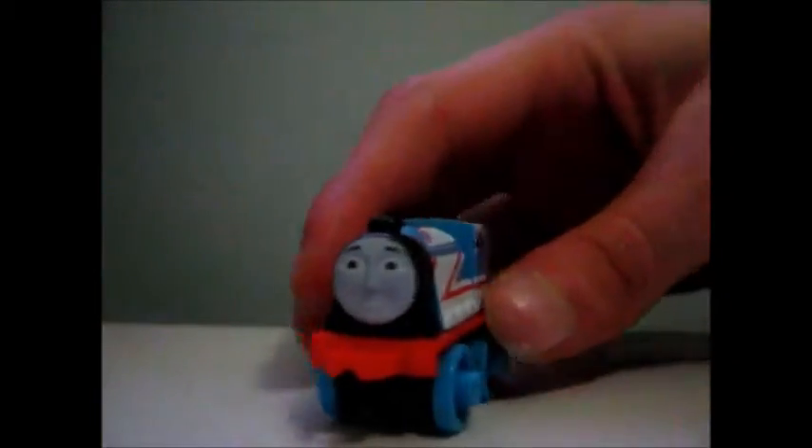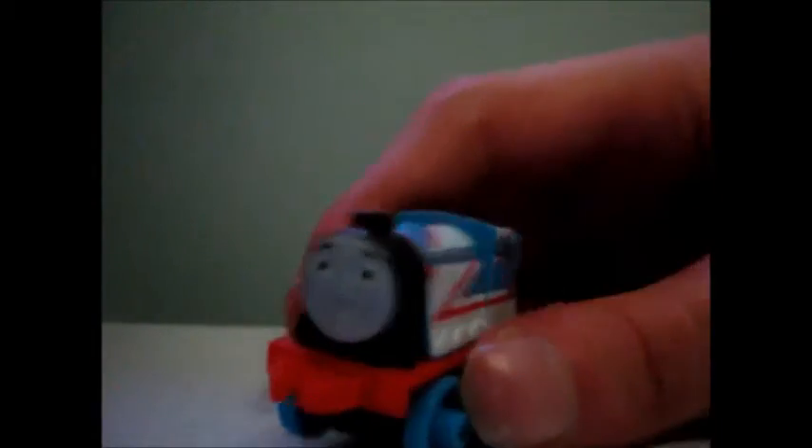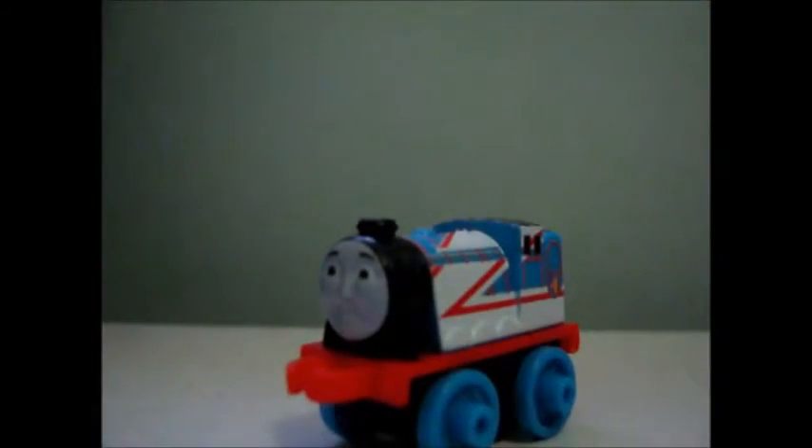Apart from that, it kind of just looks the same as what you'd expect Gordon to be. You can see a CGI face and his short funnel, because like Henry, he's got a short funnel.